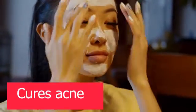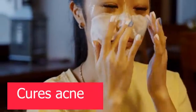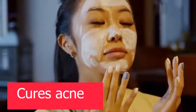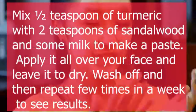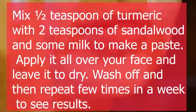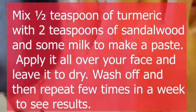8. Cures Acne. With its antibacterial properties, turmeric is very effective against acne and redness. And as an added bonus for some people, it can also help remove excess oil from the skin. Mix 1 teaspoon of turmeric with 2 teaspoons of sandalwood and some milk to make a paste. Apply it all over your face, leave it to dry, then wash off and repeat a few times a week to see results.